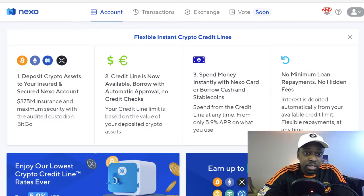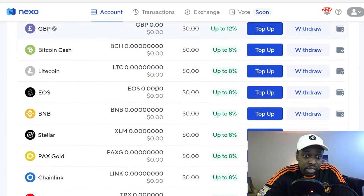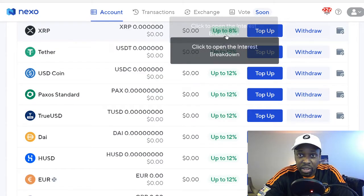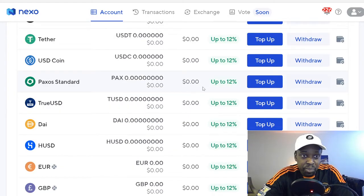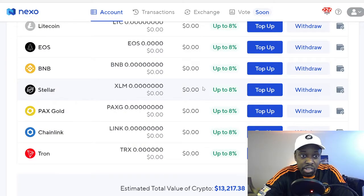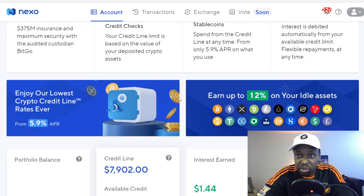We're on the Nexo website. Nexo is a crypto bank — they've been around since 2017 when I started trading. What they do is offer a selection of coins you can earn interest on, up to 12% annually. They support Nexo, Bitcoin, Ethereum, TrueUSD, DAI, Bitcoin Cash, BNB, Chainlink, Tron, EOS, and Stellar. If you put your coins in there, you'll earn interest.